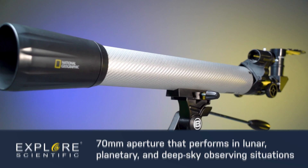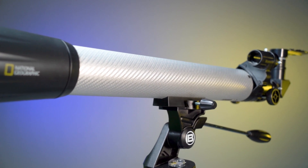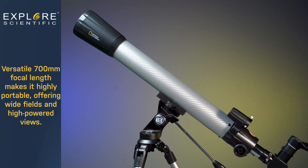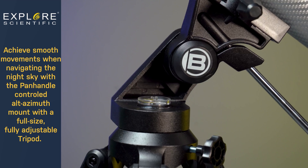Revealing crisp lunar details and planetary features like Jupiter's cloud belts or Saturn's rings. Its versatile 700mm focal length makes it highly portable and offers wide fields and high powered views.